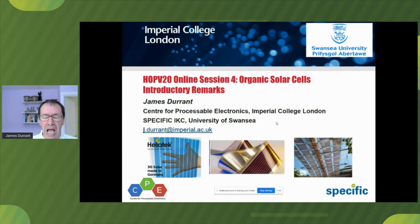Today we're going to focus on organic solar cells. I'm just going to have a few words discussing some of the background to these solar cells, and then we'll go on to do five exciting talks.